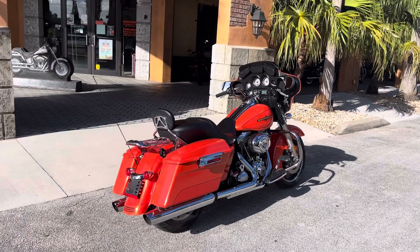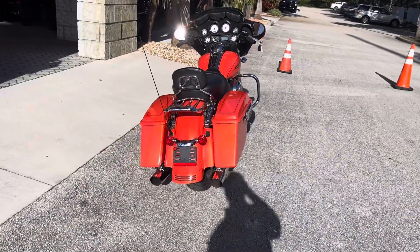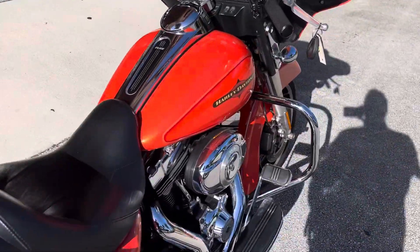Hey, come check out this 2012 Tequila Sunrise Streetlight. Passenger backrest and luggage rack, 35,000 miles, custom grips, awesome paint, in great condition.